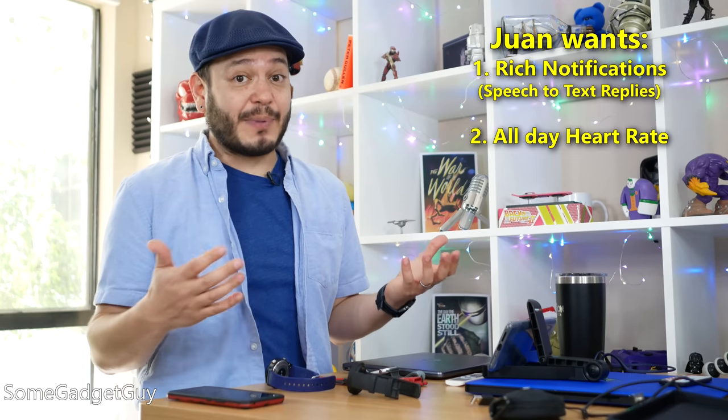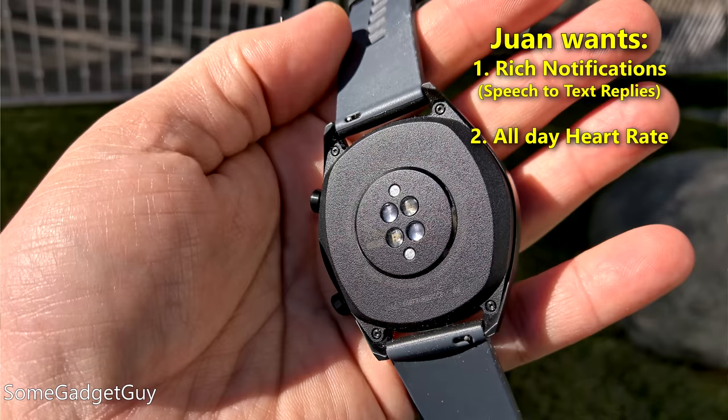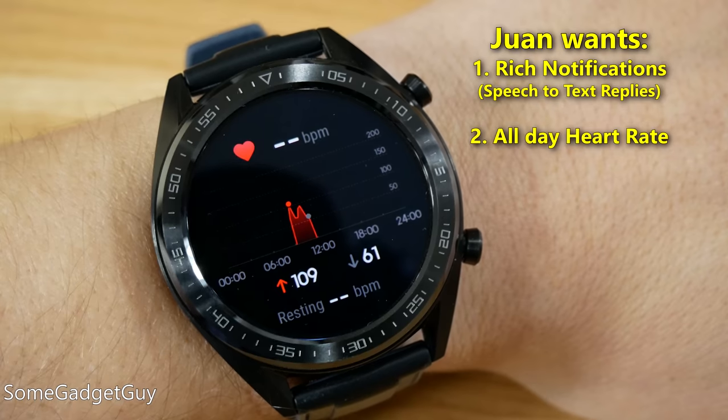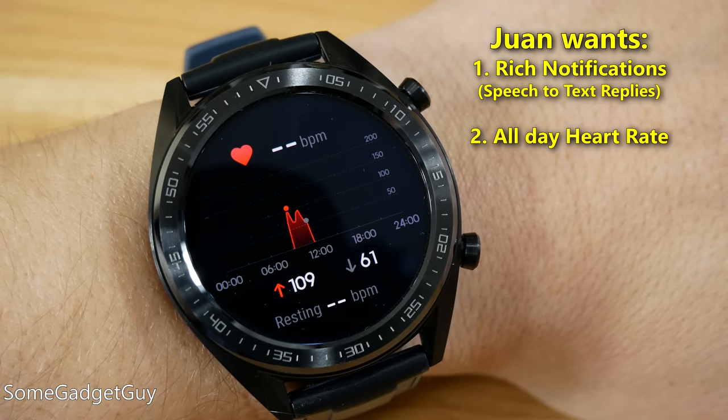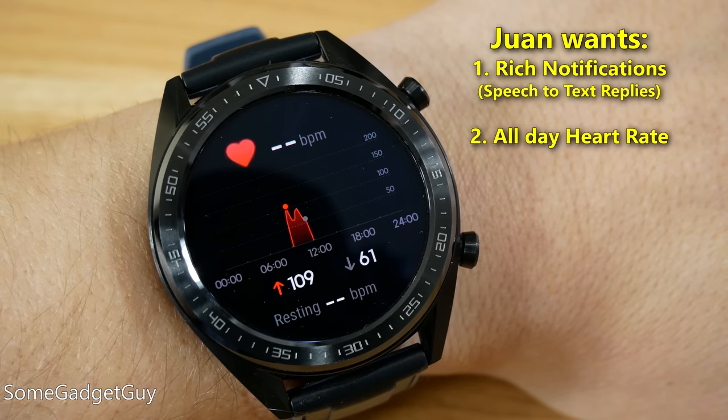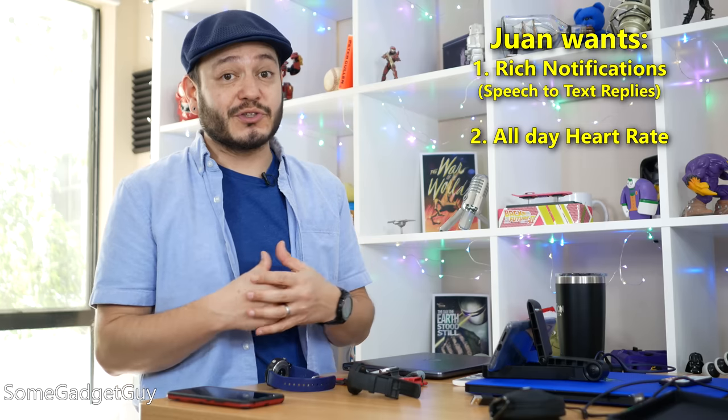I want all-day background heart rate tracking. I hate when I have to babysit gadgets — like, I'm going to do my workout now, watch, and let me push and swipe five times to get to the thing I'm doing. Not just for workouts. I want that data when I'm resting. I want to see stress levels when I'm commuting. And then when I choose, I can record more granular workouts.